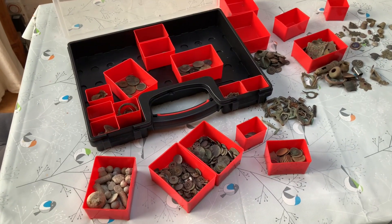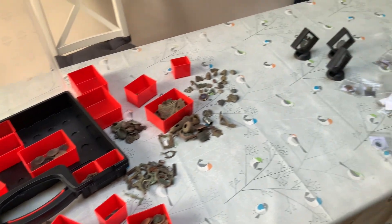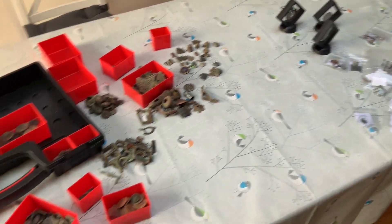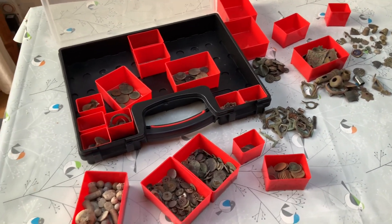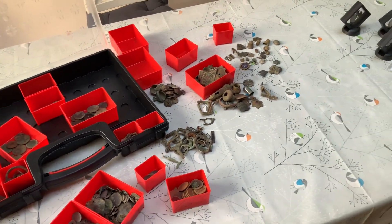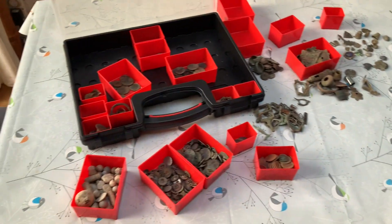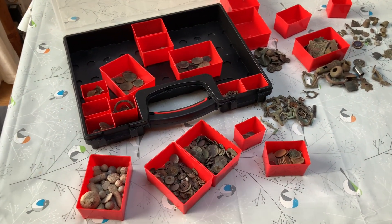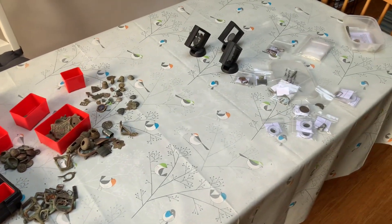I wouldn't mind doing a beach — if anyone is a beach detectorist in the Southeast, somewhere below Dorking way, and fancies some company, let me know, or I'm happy to trundle down to the beach and have a day with you. A bit of fun — learn something new.